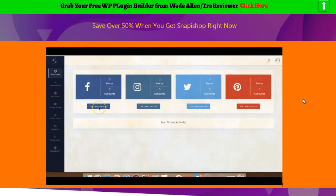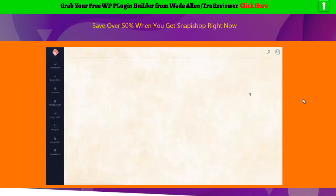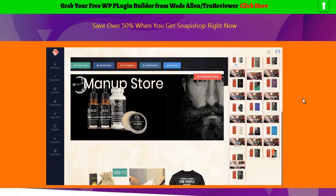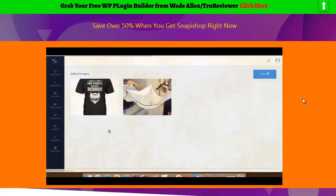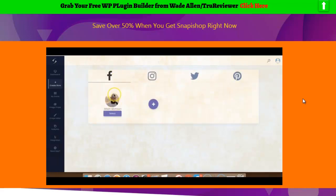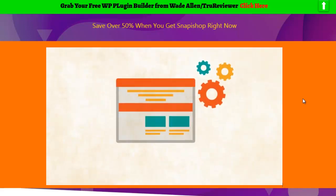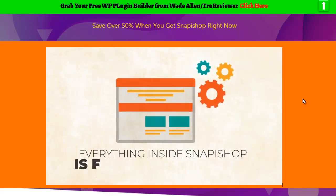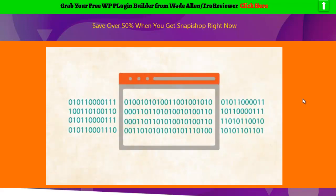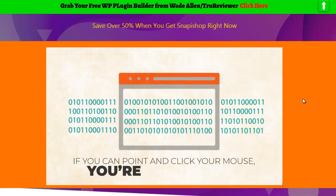Snap-a-Shop comes standard with an easy-to-use dashboard, so there's literally no learning curve to getting started. Pre-loaded with 10 beautiful customizable templates that are fully optimized to boost sales, you can be in business instantly and make your first sales online. Snap-a-Shop automatically finds you the hottest relevant images on social media, and we've made it fast and easy to link any social media accounts with just a click. You don't need any design or coding skills to edit or customize your store to perfection. If you can point and click your mouse, you're good to go.